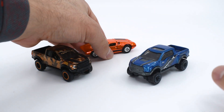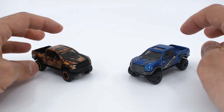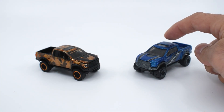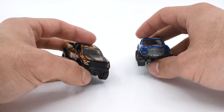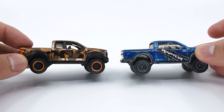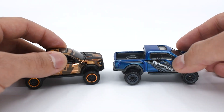There is no mainline model of the Mangusta, so we are doing a comparison only of the 2017 Ford Raptor. This is the RLC model we just unboxed, and this one is the mainline model released in 2016. The most obvious difference on the sides would be the paint — the Spectraflame paint from the RLC versus the normal blue on the mainline. Both of them don't have any side mirrors.